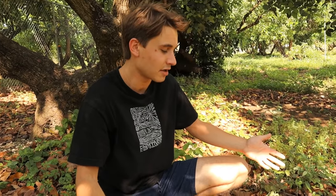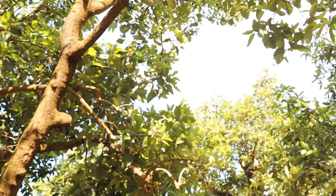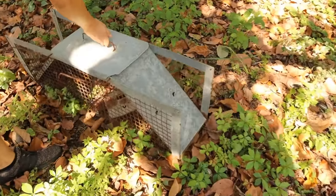Even though these peacocks are invasive and a lot of people don't like them, I personally love to have them around — they're just beautiful birds. But something in this field is attacking them, and whatever attacked this bird attacked the other peacock we rescued. We are going to set trap number one here at ground zero — the spot where this bird was attacked. Maybe the peacock was sleeping in the trees at night and something climbed up and got him.